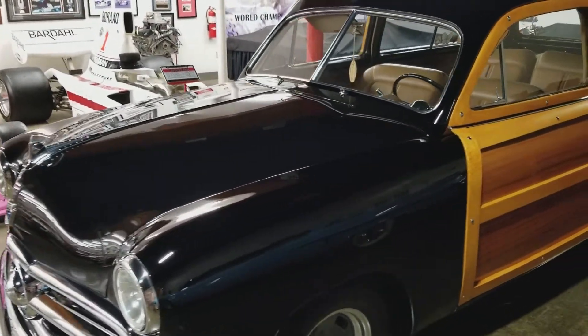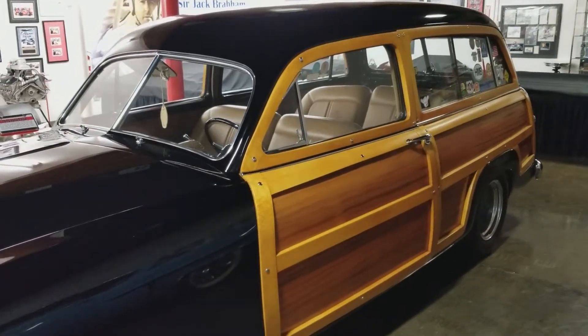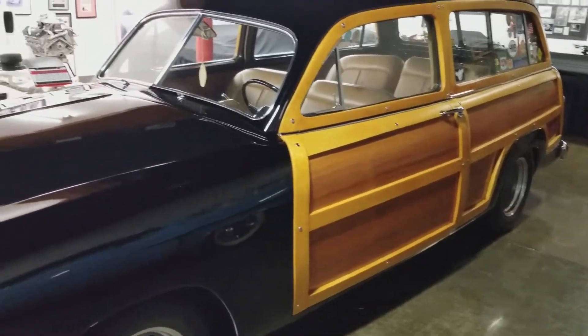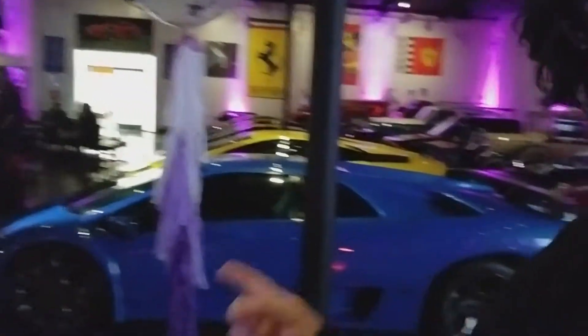Nothing I have to say much about this car — everybody knows what this is. And looking at it closer, that's actually real wood. Look at this place, look at that. Lambo.